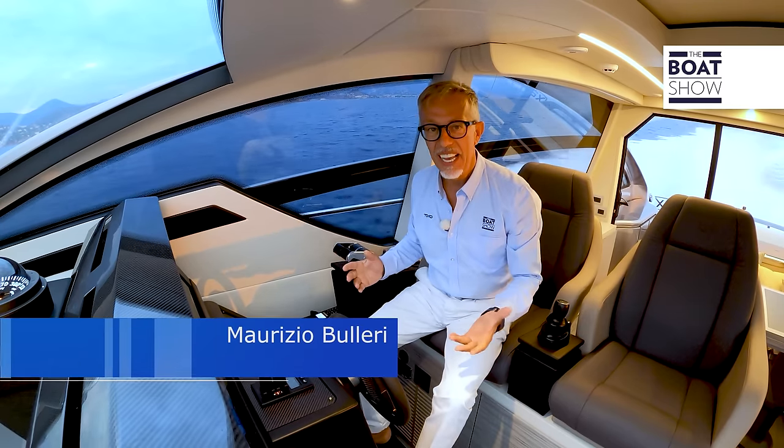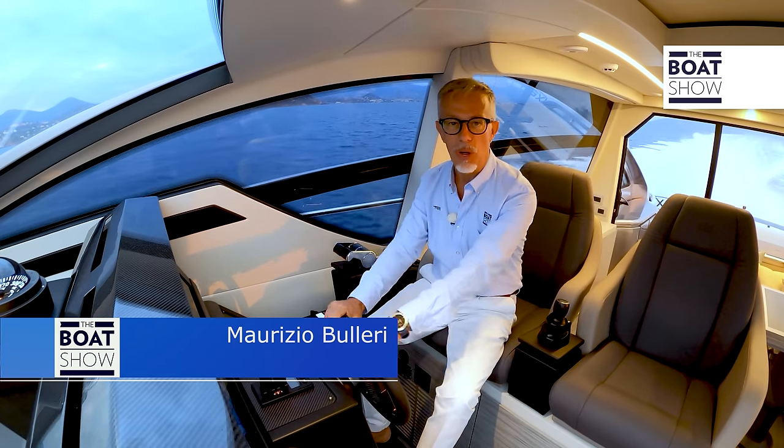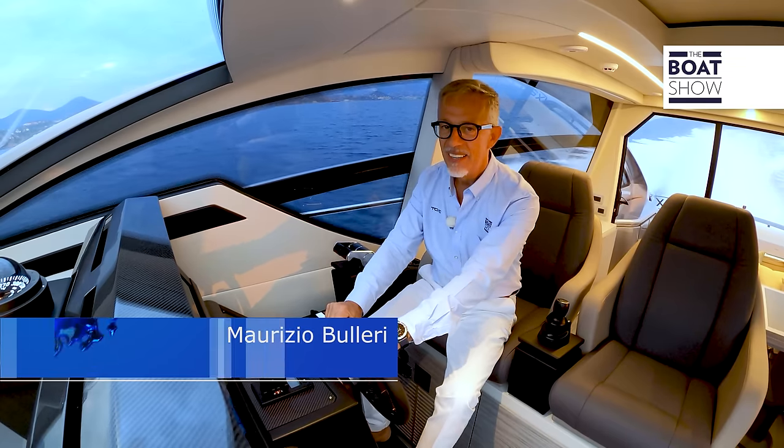There must be a reason why, after having tried more than a thousand boats, every time I'm at the helm of a Pershing I still get very excited.